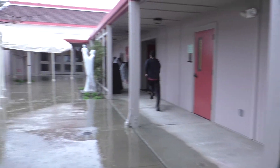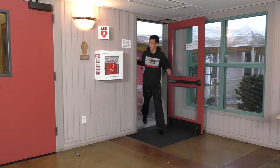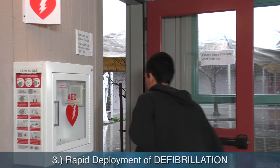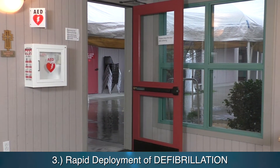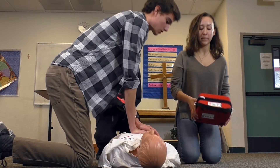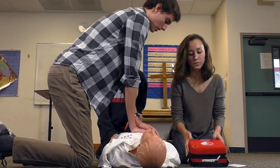CPR chest compressions begin, counting aloud: 1, 2, 3, 4, 5, 6, 7, 8, 9, 10, 11, 12 ... 24, 25, 26, 27, 28, 29, 30.